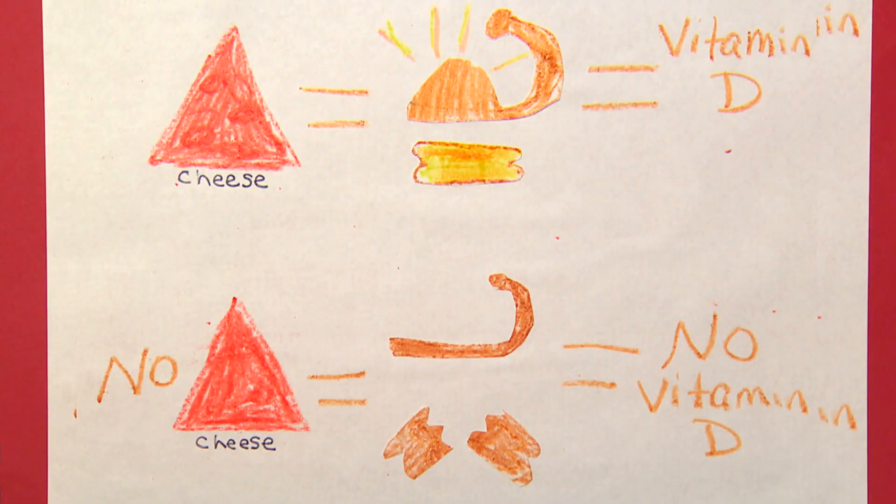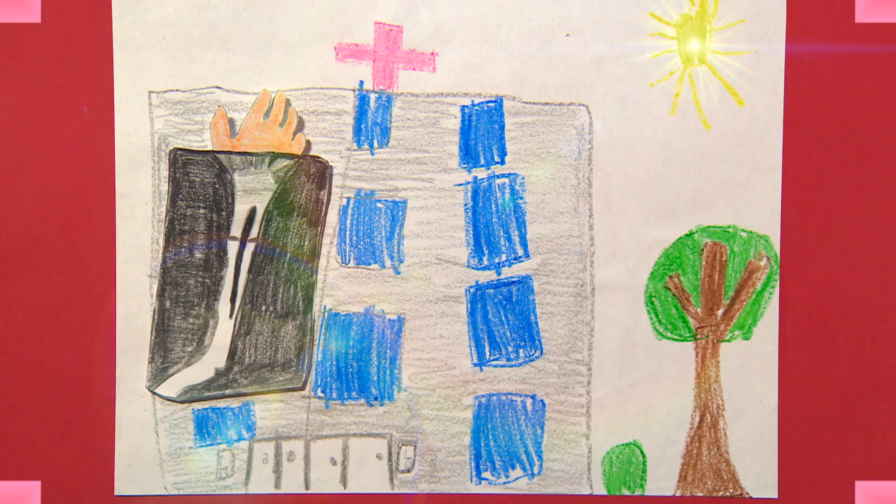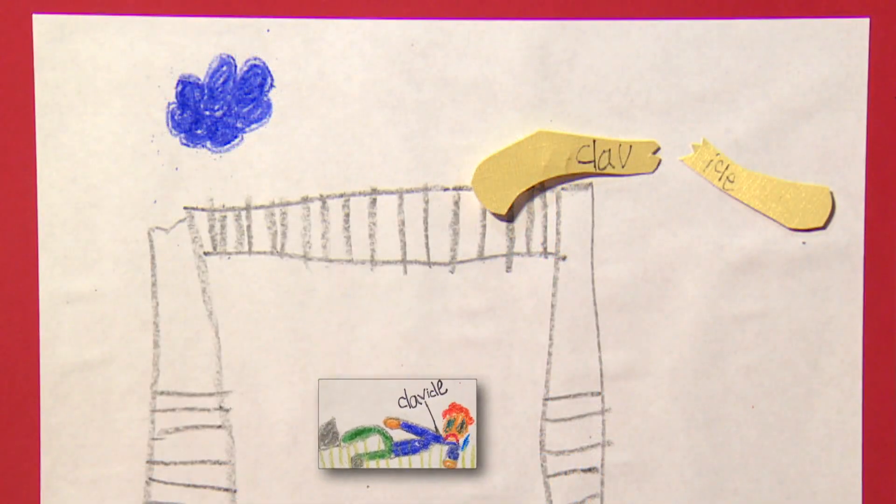Bones need calcium and vitamin D to grow and stay strong. Weak bones break easily. X-rays give a picture of bones. A broken bone is reset and casted to heal. It takes three months to heal. The most common bone to break is the clavicle.